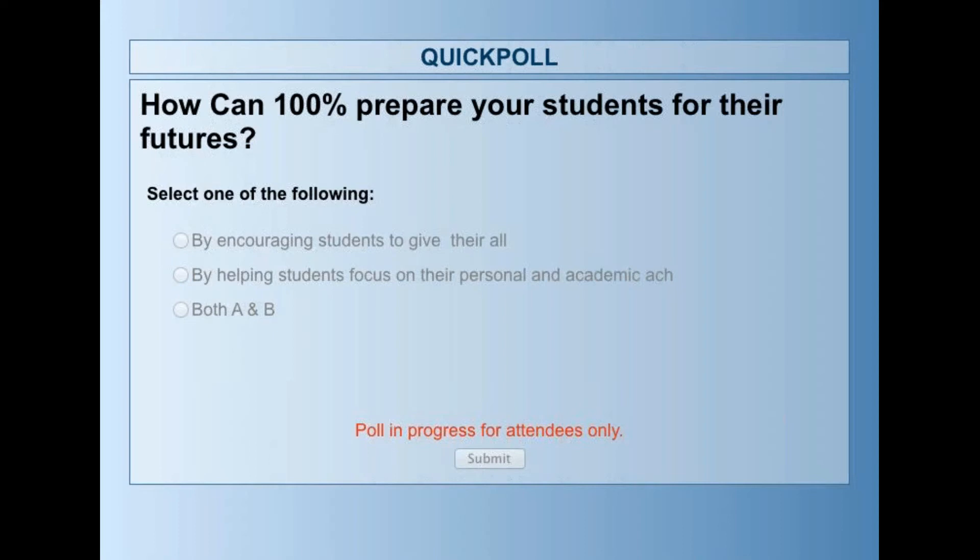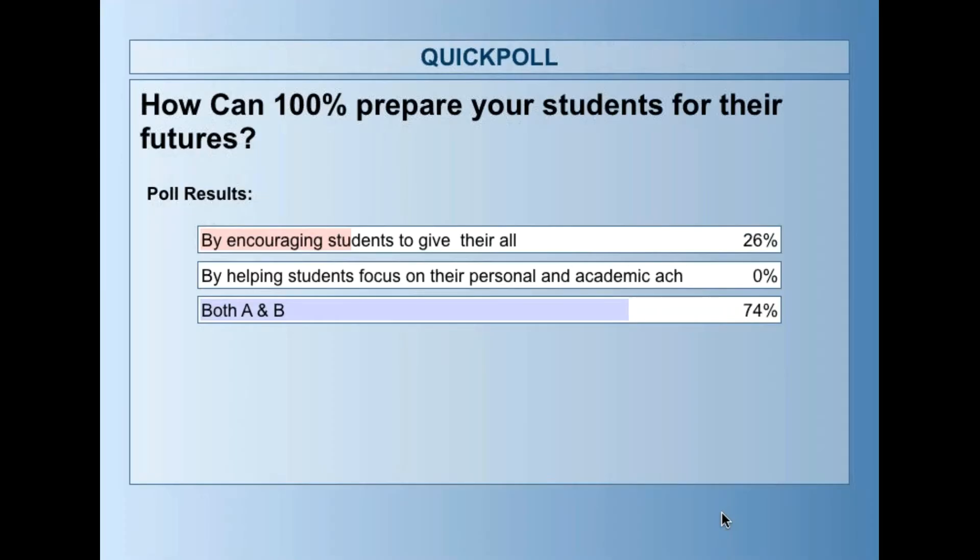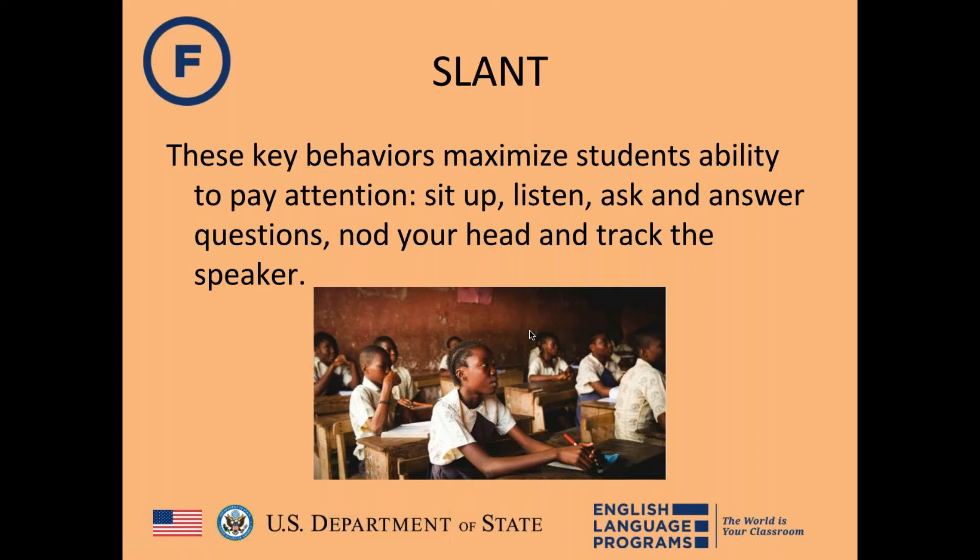A poll result shows most participants selected that 100% encourages all students to give their all and to focus on personal academic achievement. Rachel confirms this — it's about personal academic achievement, not just compliance. They move forward to the next strategy.